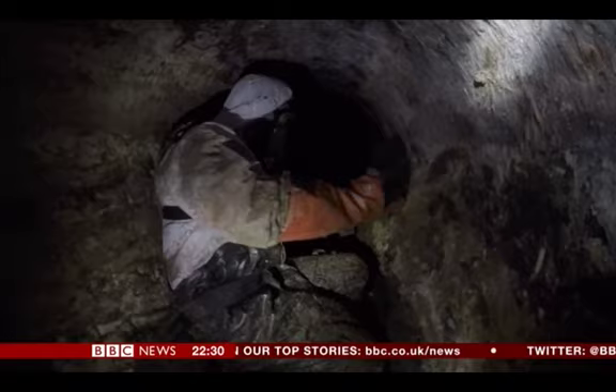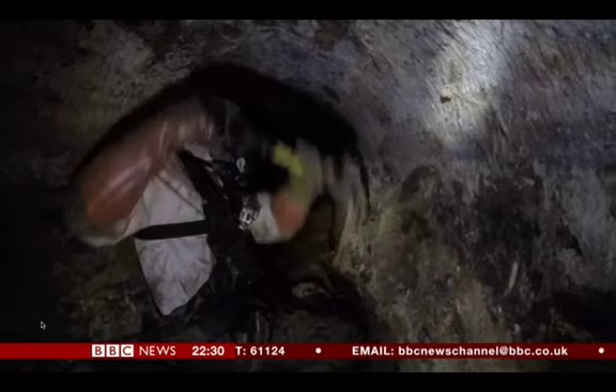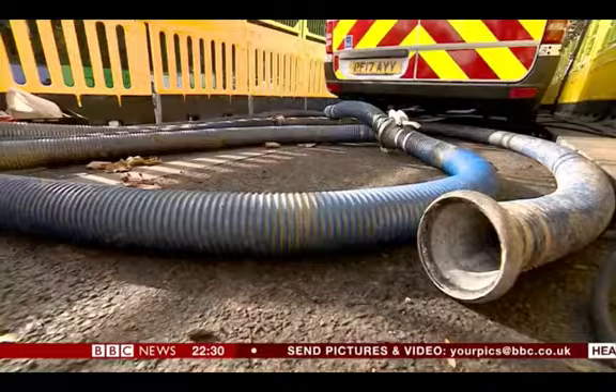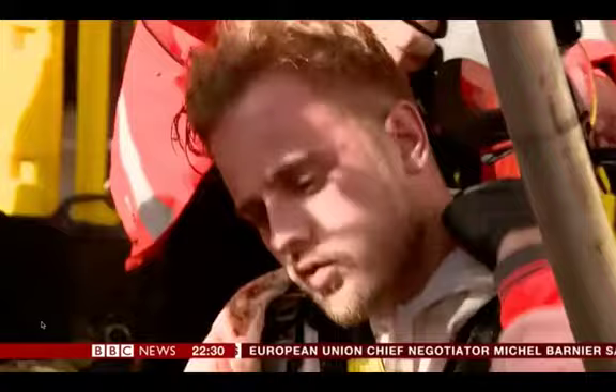Pressure hoses can't be used because the brickwork is damaged, so it's one shovel stroke at a time — and it's hard to believe this is happening in 21st century Britain. While they're working, the pipe reaching the surface twitches as each lump of fat passes through. But the work can't go on for long — it's just too hard.